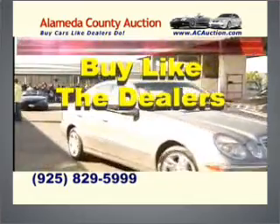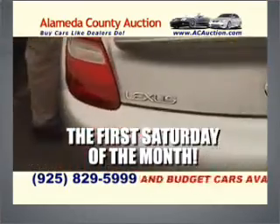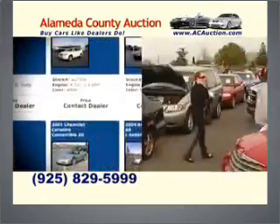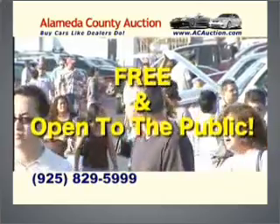Buy cars like dealers do at the Alameda County Auction. Up to 300 quality used luxury and budget cars available. For info, it's acauction.com. The Alameda County Auction — free admission, rain or shine.